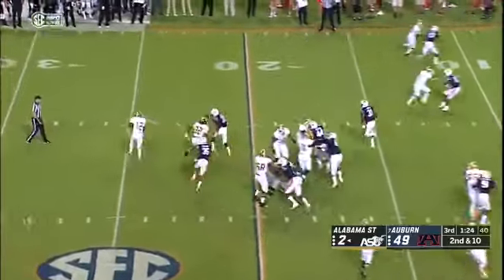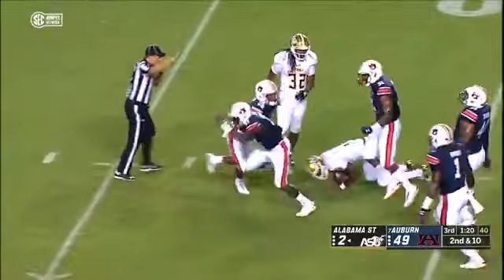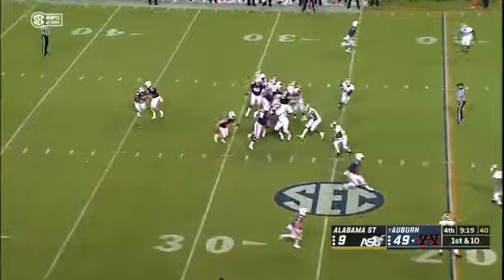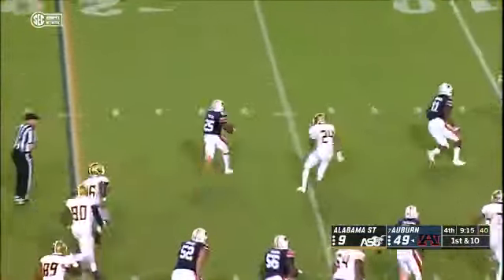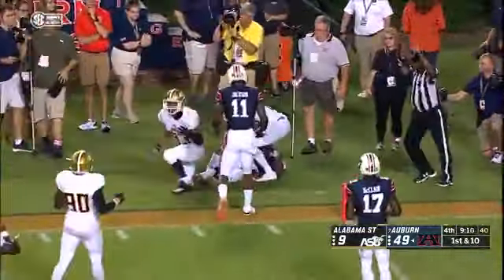Second down and ten. The rollout by Davis — in trouble, driven backwards and down he goes — Richard Giubiuner. Here's Shivers again, right side, turns it back to the left, 20, 15, 10, 5 and out of bounds.